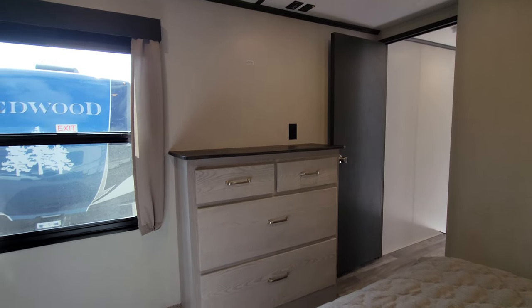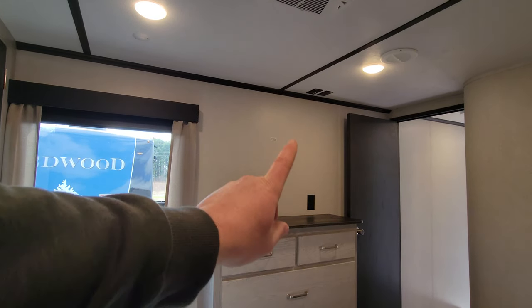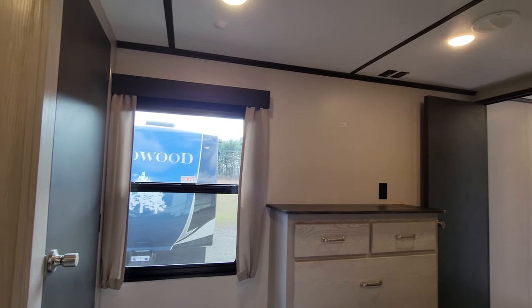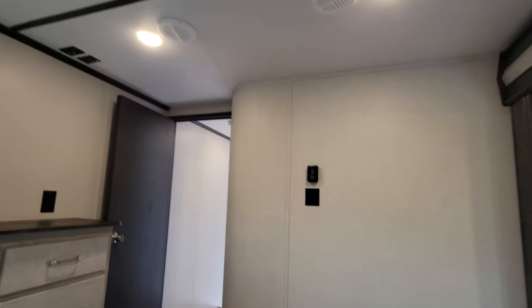You do have the full wardrobe over here with a lot of deep storage, and TV prep above that — power, cable hookup, and a metal plate in the wall so you can connect in. Nice big window. And then your second air conditioner with the thermostat controller on the wall.